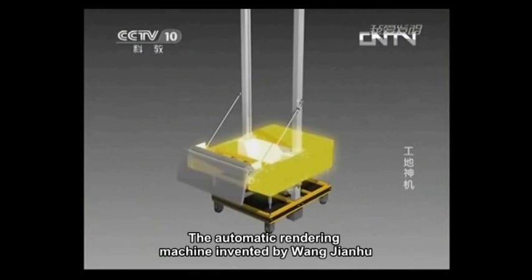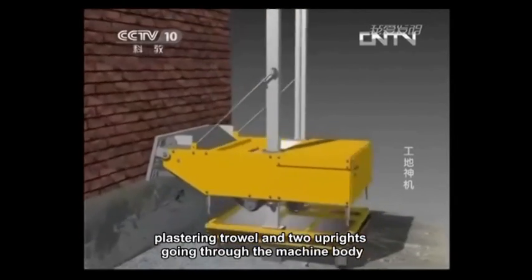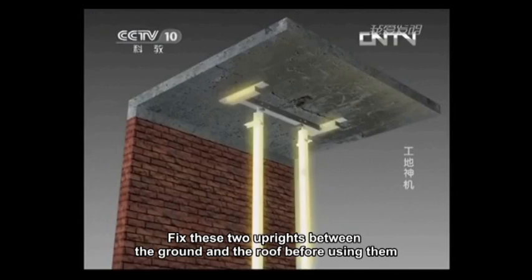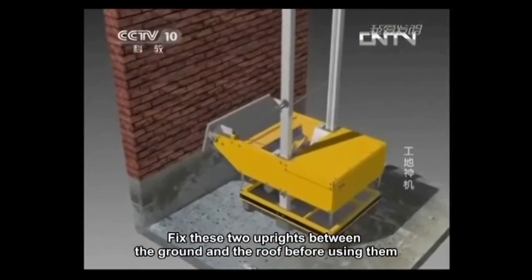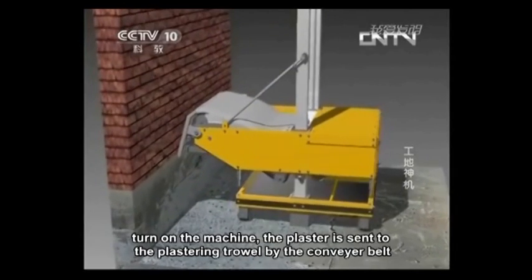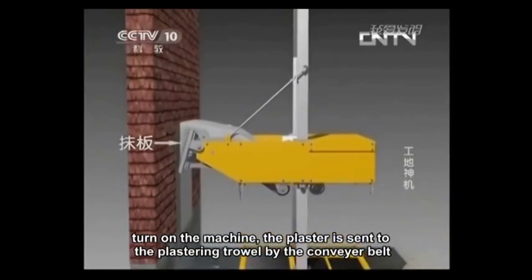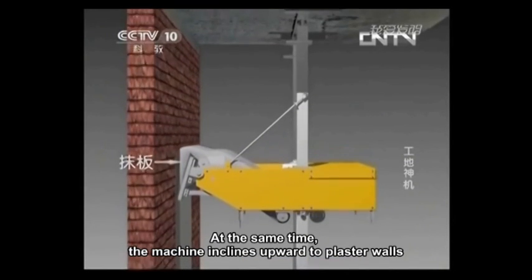The automatic rendering machine invented by Wang Jianhu is mainly composed of a machine body, plastering trowel, and two uprights going through the machine body. Fix these two uprights between the ground and the roof before using them. Then fill the ash pit full with plaster, turn on the machine, and the plaster is sent to the plastering trowel by the conveyor belt. At the same time, the machine inclines upward to plaster walls.